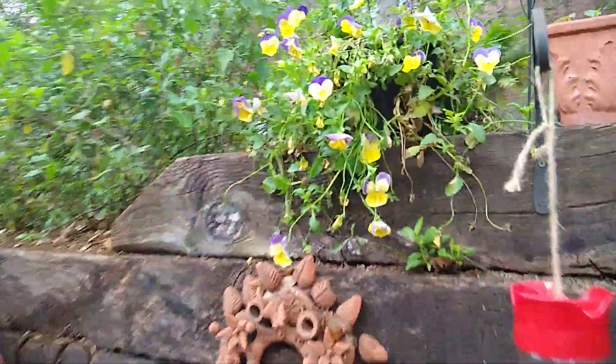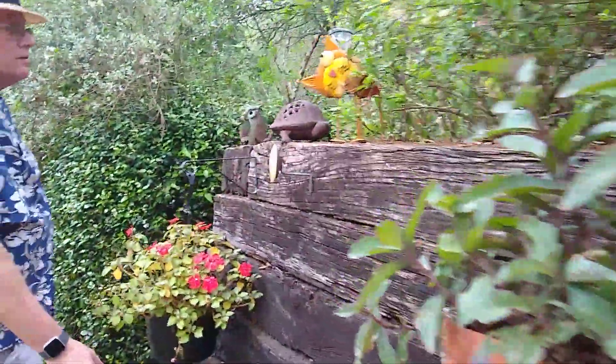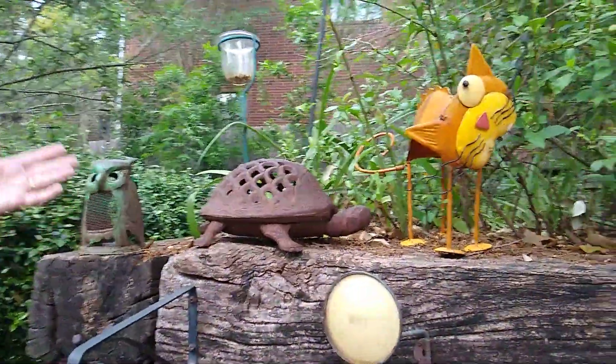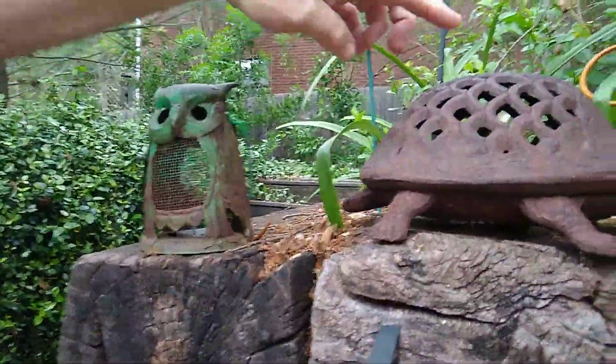Some beautiful yellow and purple pansies. Some more Impatiens. We're going to try to go upstairs and look around up there. Hey, look. I've got some more crazy sculptures. My little owl. My little turtle.